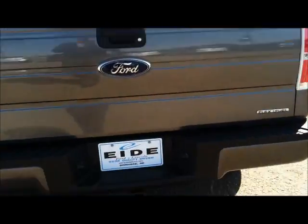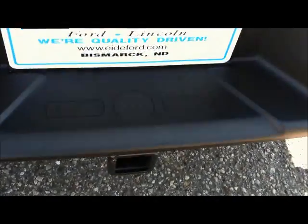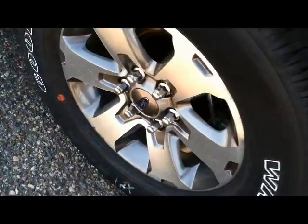What I have to show you today is the 2012 Ford F-150 STX. These STX models come equipped with tow package, matching color bumper, 18-inch aluminum wheels, and chrome running boards.